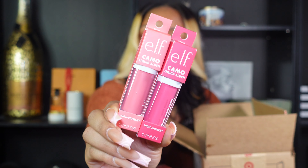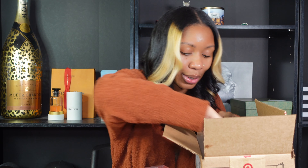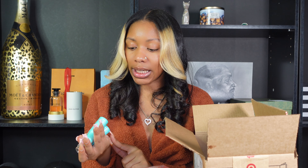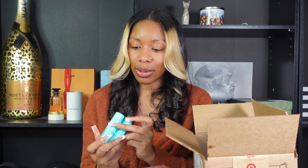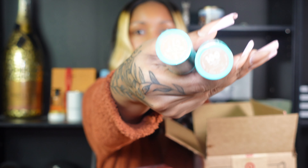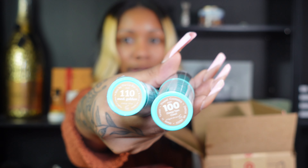Oh wow, I forgot about these — I got two foundation sticks by Thread and I'm really excited to try these out because Thread is a Black-owned brand, and y'all I love supporting and using products from Black-owned brands. I got one in the color 100 and one in the color 110. I really couldn't tell which one was going to be more my complexion online, so I ended up just getting both of them.